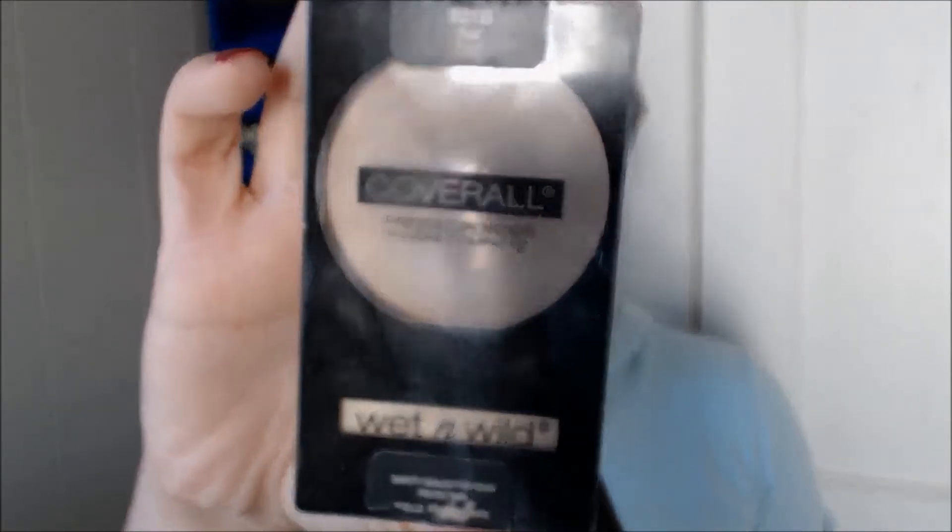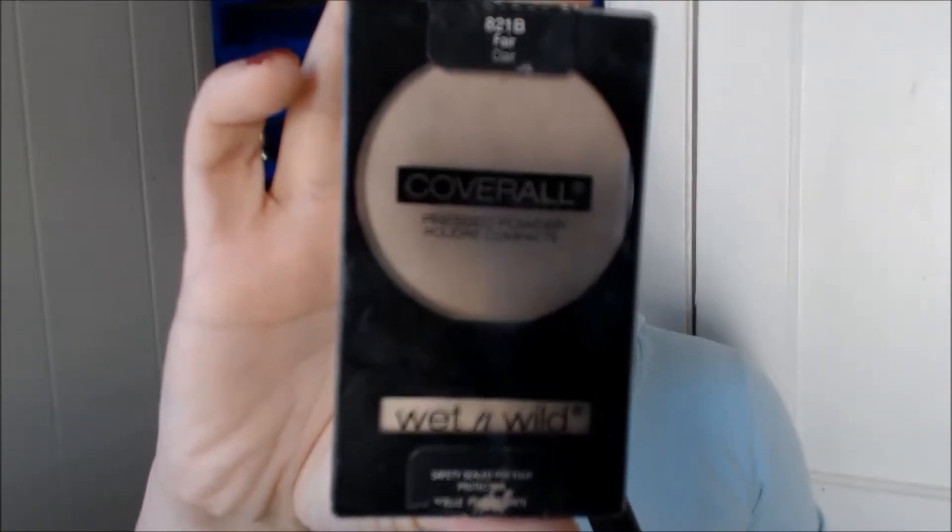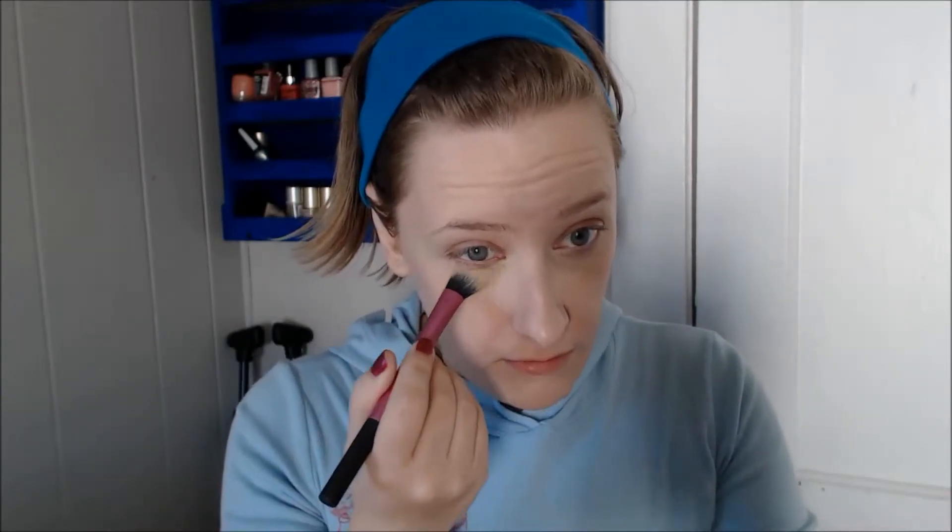I'm going to set that all with my favorite powder of the year, which is the Wet and Wild Coverall in the shade Fair. Sorry if that didn't focus — there's a really annoying shadow being created by my tripod and I can't fix it, but it's neither here nor there.